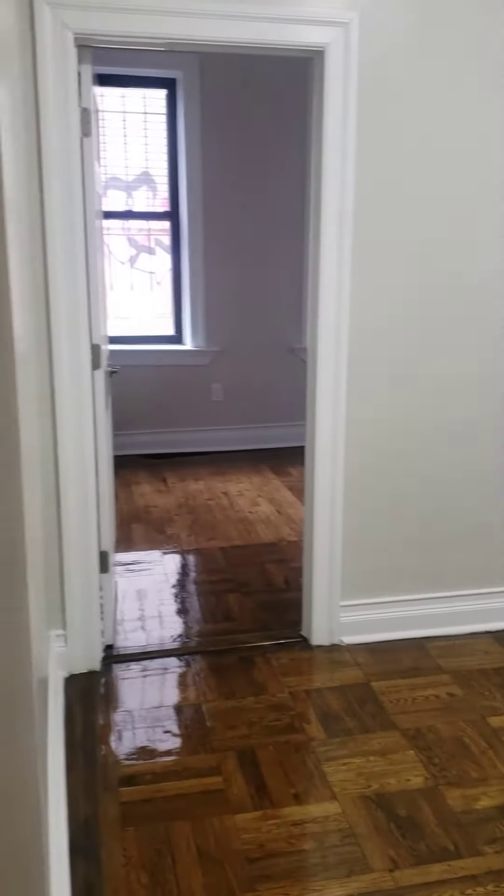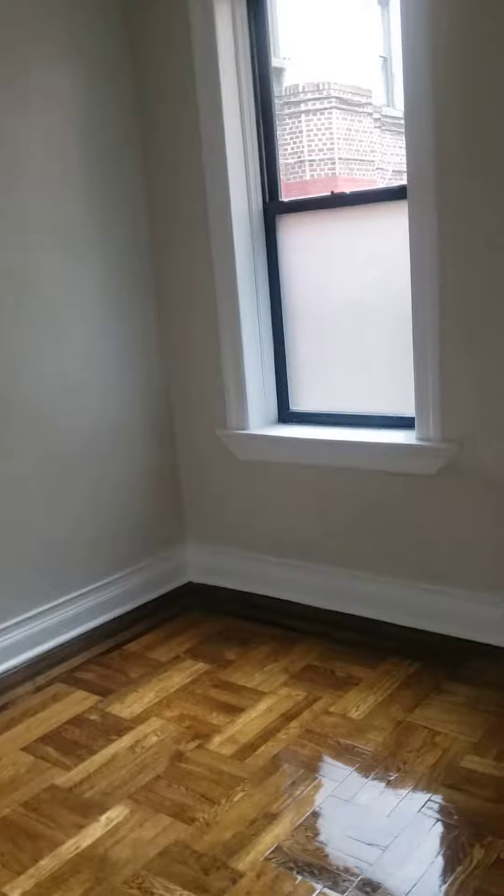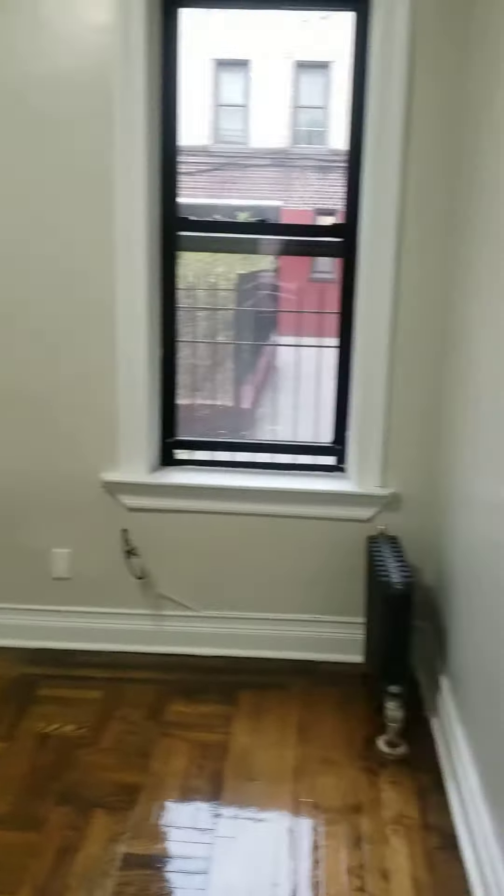Here's your living space. And right here is the larger of the two bedrooms.